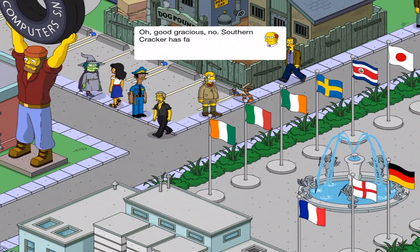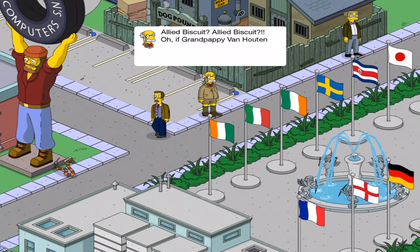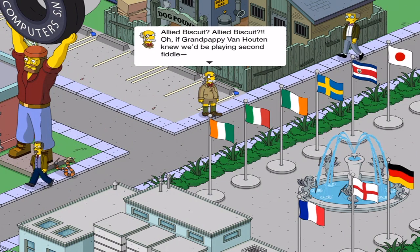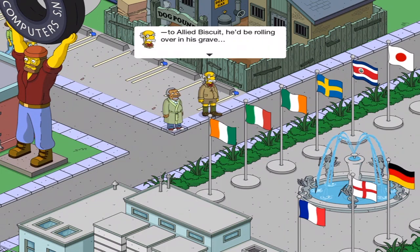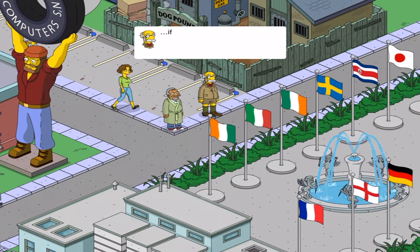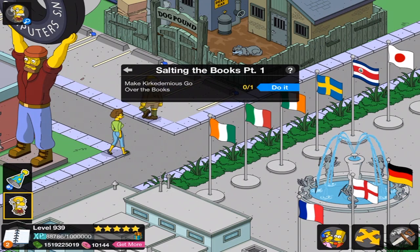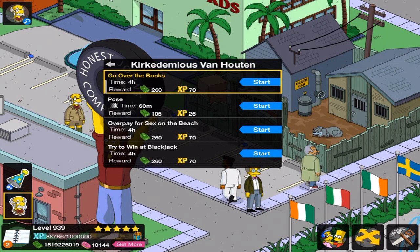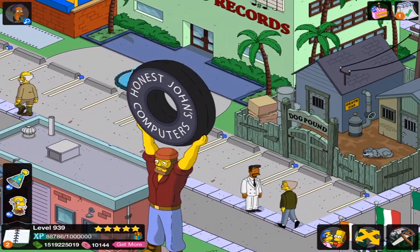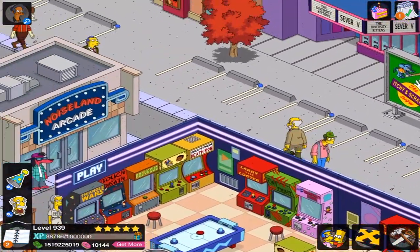Oh goodness gracious, no. Southern Cracker has fallen to the number six spot behind Allied Biscuit. Allied Biscuit? Allied Biscuit? Oh, Grand Peppy Van Houten knew we'd be playing second fiddle. More like sixth fiddle. To Allied Biscuit, he'd be rolling over in his grave — if he had been cremated and sprinkled over a batch of Special Reserve Saltinets. We need the other guy as well, the dude in charge of the Cracker Factory. But Kirk and Damius go over the books. I wonder if he's actually going to go to the Cracker Factory, because I think the Southern Cracker Factory is premium.